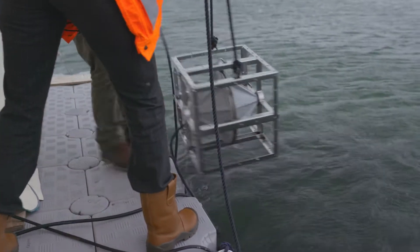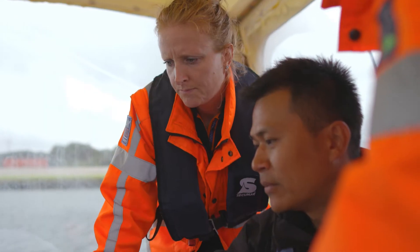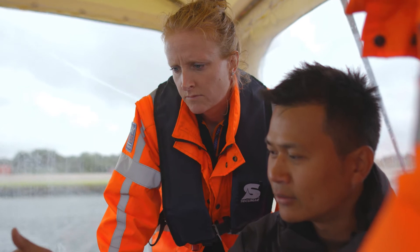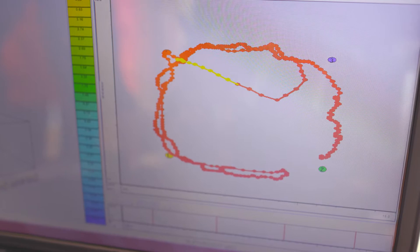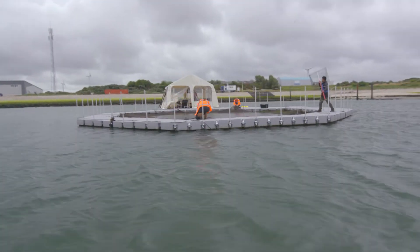We're in Jacobahaven in Zeeland, in the Netherlands, and we're doing field research for the fish module of the Fauna Guard. There are four fish at this moment in this basin, they have tags, and on the monitor we can see how they respond to the different sounds of the Fauna Guard that are played to them.